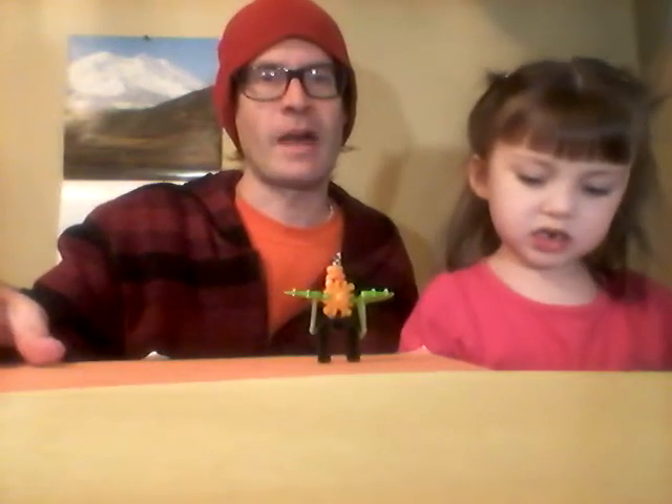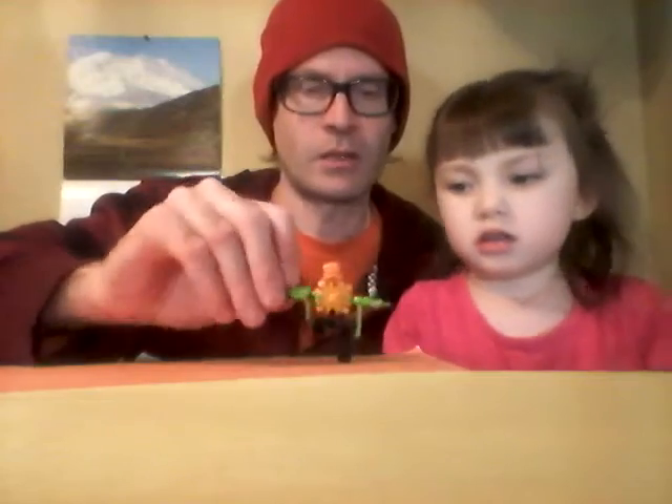Hello everyone and welcome back to Kinder Egg 365. This is day number 30, and here's what we got yesterday — it's a little robot and it flies. Go ahead and show them off, just play with that. She's playing with the robot.